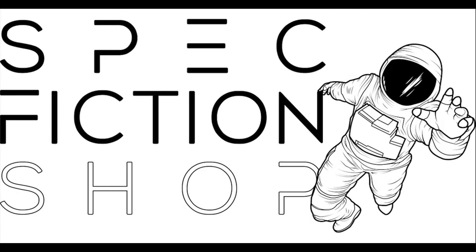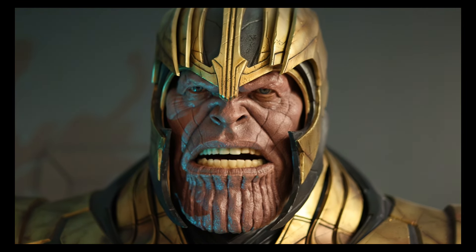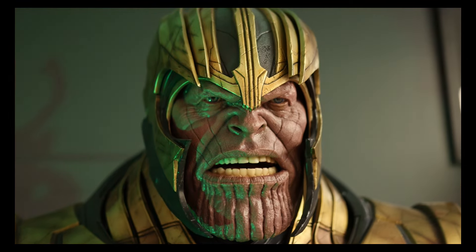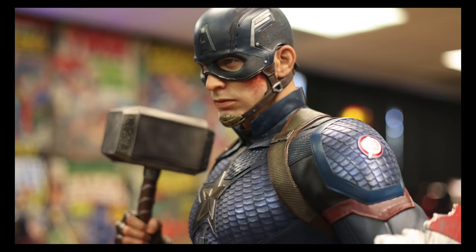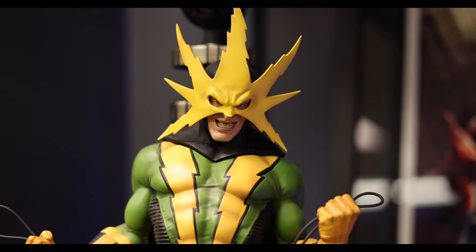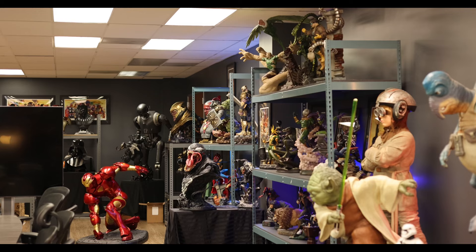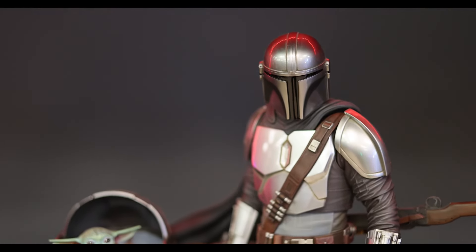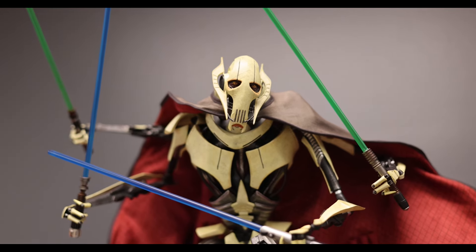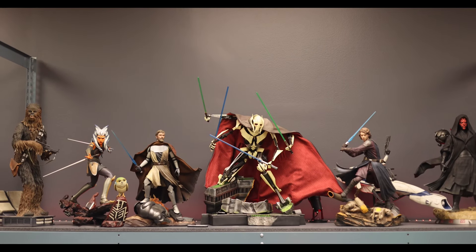Over time, I discovered Spec Fiction Shop. They sell larger, more detailed Marvel, DC, and Star Wars art. Over the years, most of my Marvel collection has come from Spec Fiction Shop. My collection just kept growing and people came from near and far to see it. My clients love coming to the office and taking pictures, selfies. Kids of all ages love coming in to see their favorite superhero. The more people loved it, the more I added to my collection.